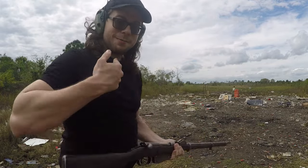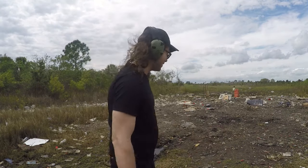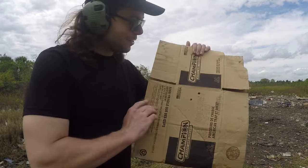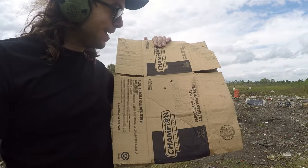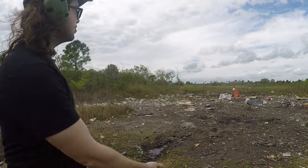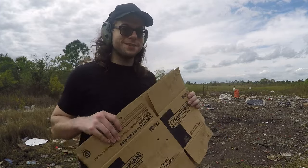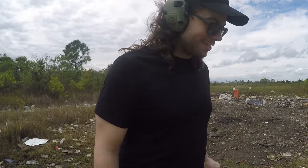Let me grab that cardboard and show it to you guys — I am actually super excited about that. Ladies and gentlemen, boys and girls of all ages — those right there are round holes, which is awesome. We're not keyholing with this rifle. They're only about an inch and a half apart. We were shooting at approximately 25 yards, and there's plenty of distance to see if the rifle is going to keyhole — and this one does not. That is phenomenal, I love that so much.